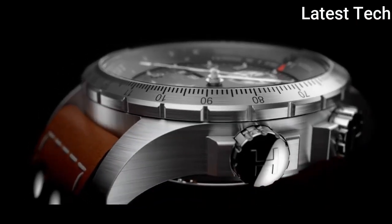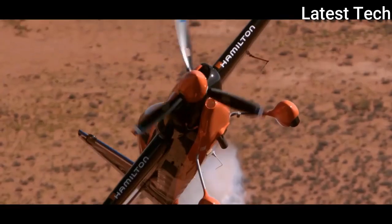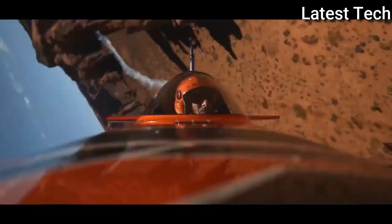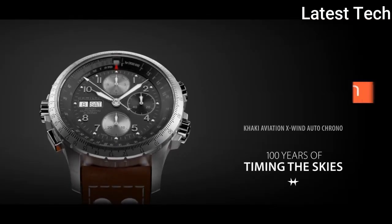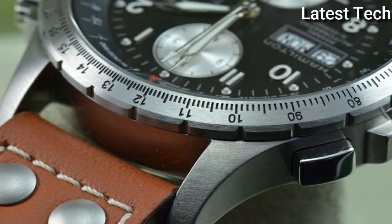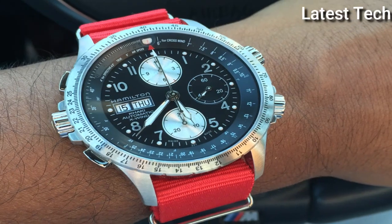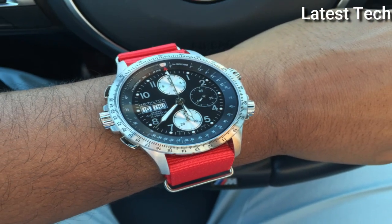The Khaki X Wind features the first Everdrift angle calculator to appear in a watch, and helps pilots accurately calculate how crosswinds will affect their journey. With a technical look and automatic movement that also suits urban aviators, it's the perfect everyday co-pilot.